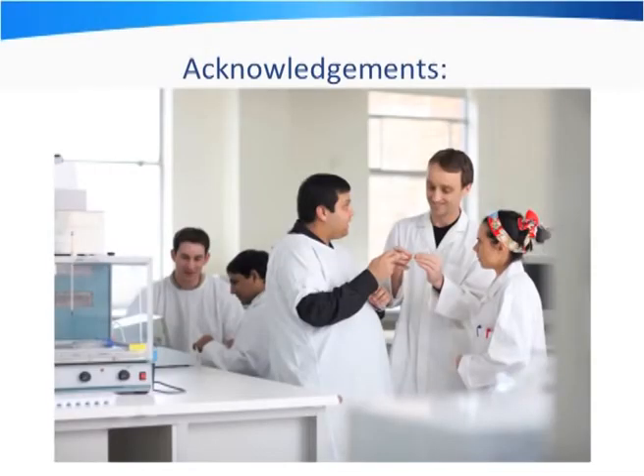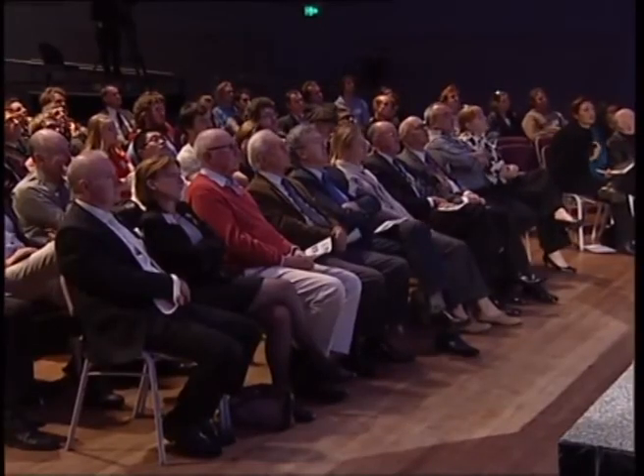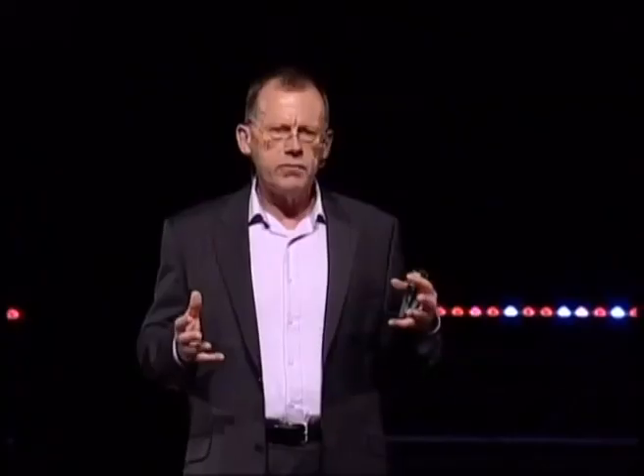I'd like to acknowledge all our colleagues in Bionic Vision Australia, the funding from the Australian Research Council, and particularly the young people who have to work in a multidisciplinary environment. Working in a multidisciplinary environment is not always easy, but it's creating that culture that's so important to make sure the disciplines can contribute to the final end product, and working with the next generation of people who will develop devices that many of us haven't even thought about — that's a real pleasure for us.